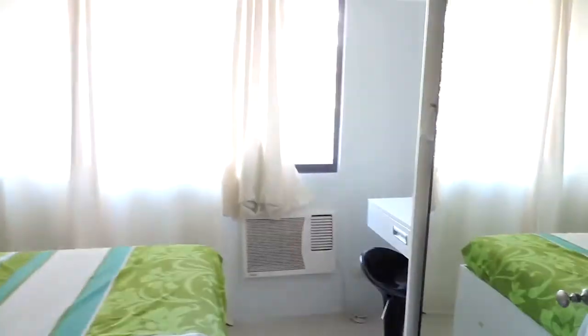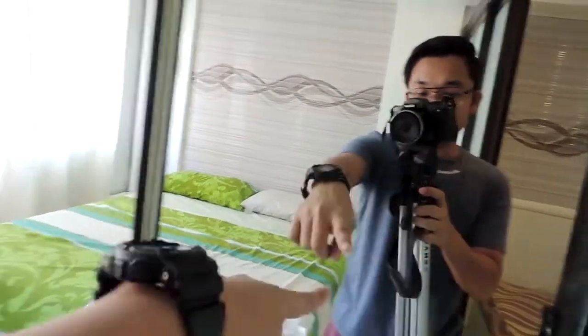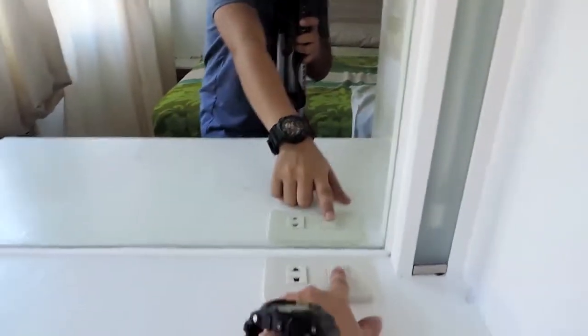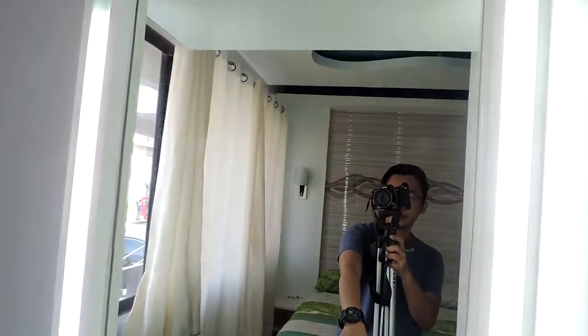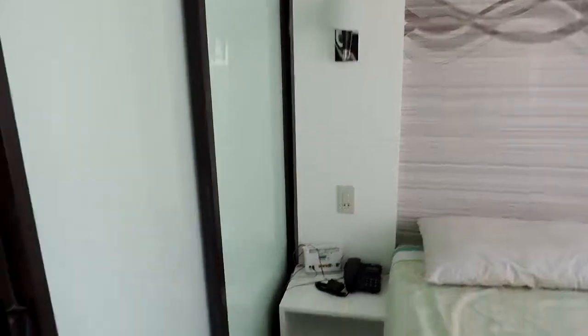So, this is the condo so far. It has a sliding closet or cabinet with glass, and there's also a vanity mirror. The bed is okay — it's double-sized, which is good for a small family.